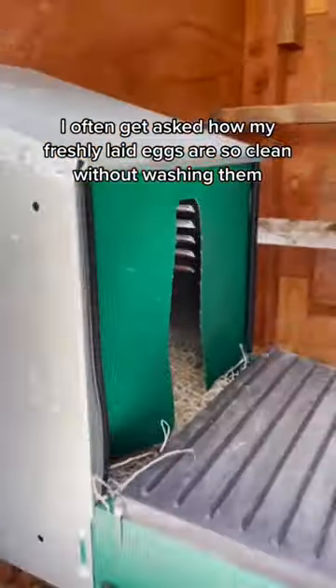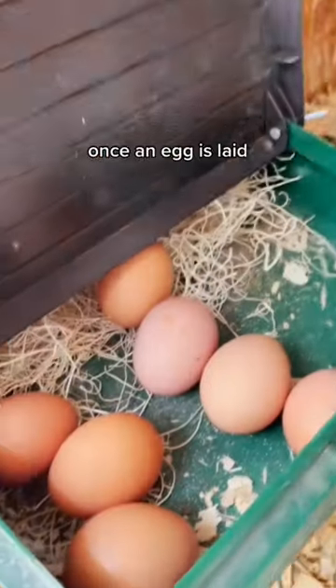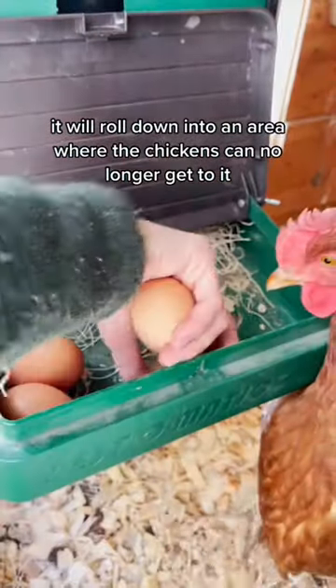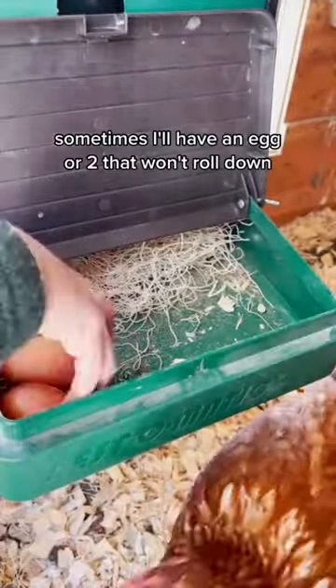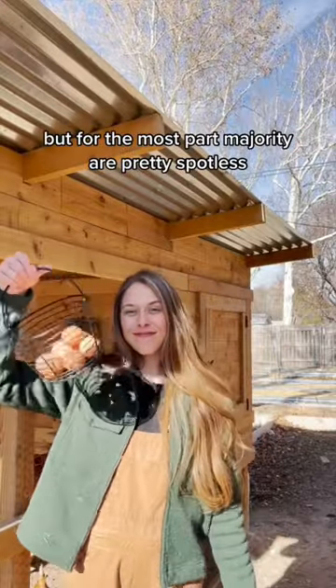I often get asked how my freshly laid eggs are so clean without washing them, and my answer is roll-down nest boxes. Once an egg is laid, it will roll down into an area where the chickens can no longer get to it. Sometimes I'll have an egg or two that won't roll down, and occasionally a few eggs aren't as clean as the others, but for the most part the majority are pretty spotless.